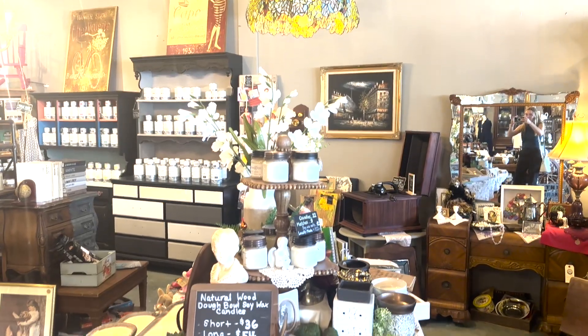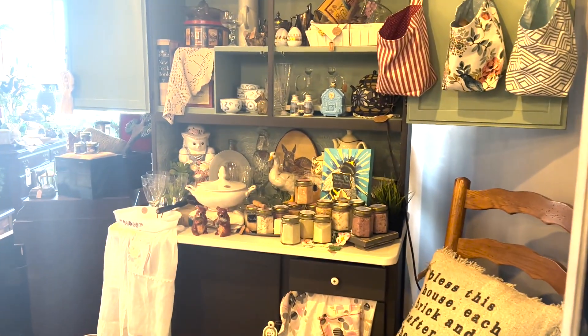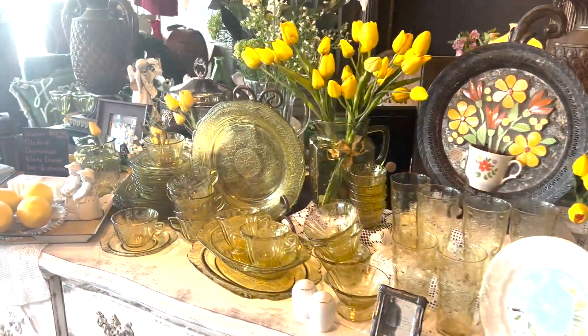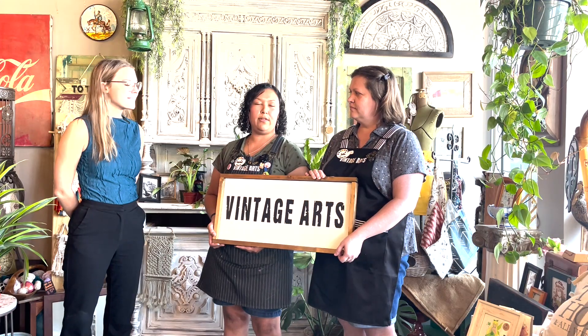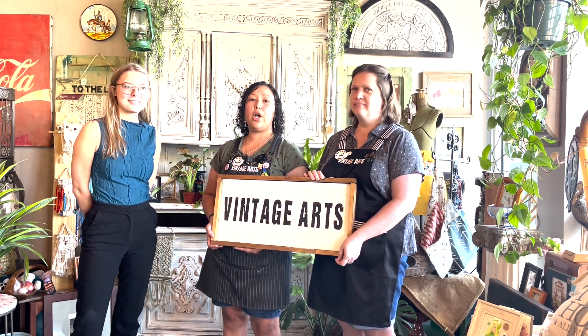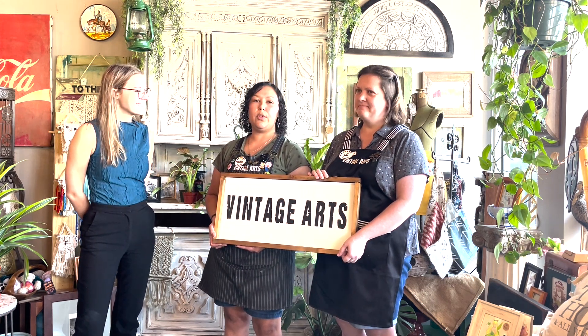We actually took this store over almost two years ago. There was a previous owner here. We were actually teaching workshops first and that's how we met her and got into this business. We were teaching here and we still teach obviously. A lot of you who've been here know we do a lot of macrame, we do mosaics, we do chalk painting classes. We sell the Annie Sloan chalk paint brand so we do classes on that.